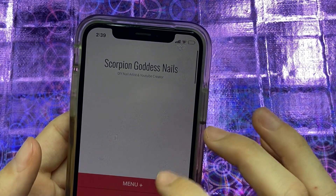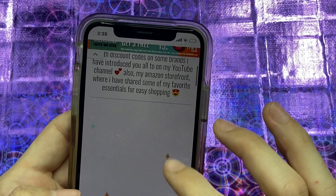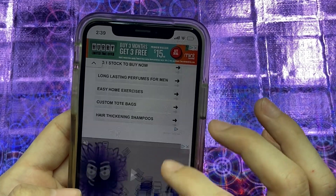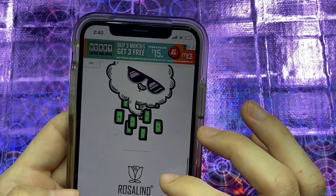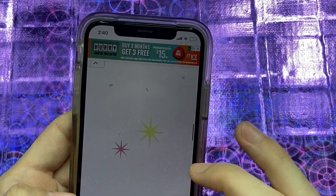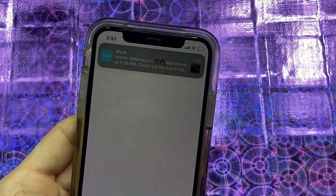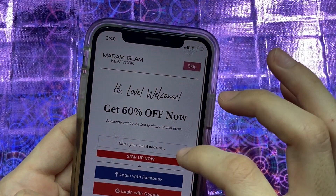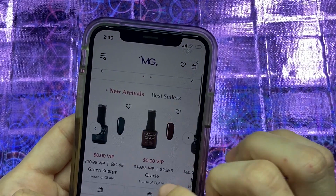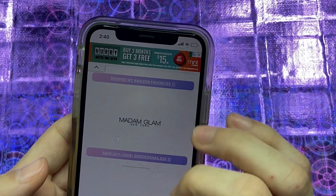I'm going to make an announcement about it, but I'm really excited. Here is where you can become a member — here's the member registration, here's the Goddess Gang discount codes. It's not really optimized for mobile, it's really optimized for the computer. But if you go to my website — for instance, Madam Glam is right here — you can click on it and go straight to their website and look at the collection we just unboxed.